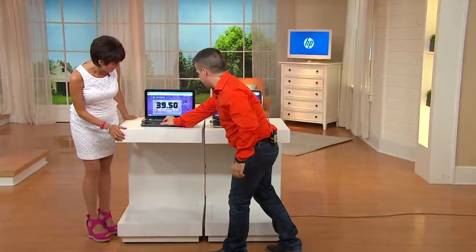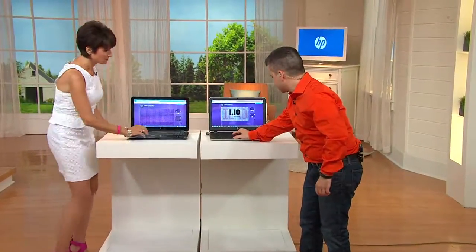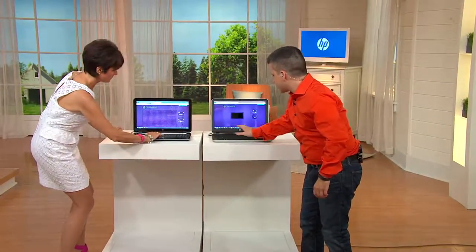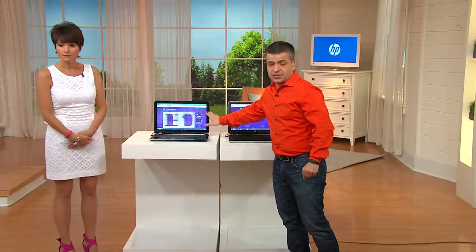So this is our older computer — both these computers look exactly the same, but this is the old computer that you have at home.